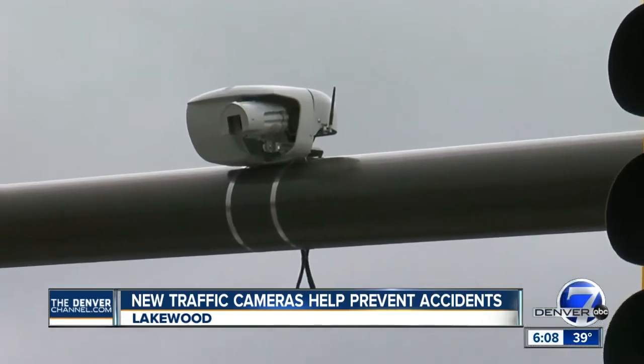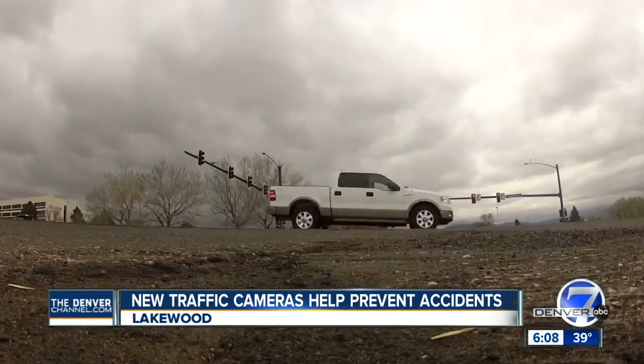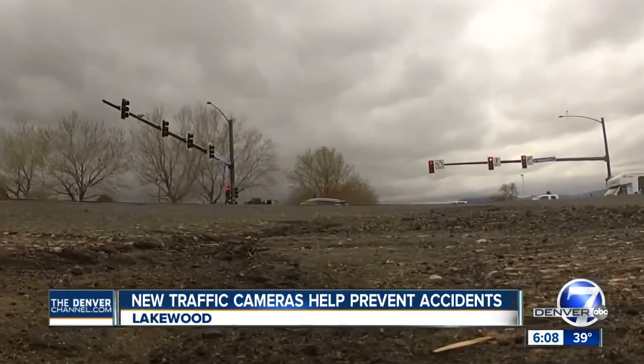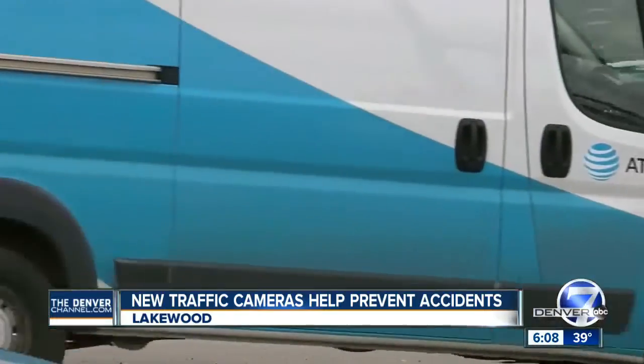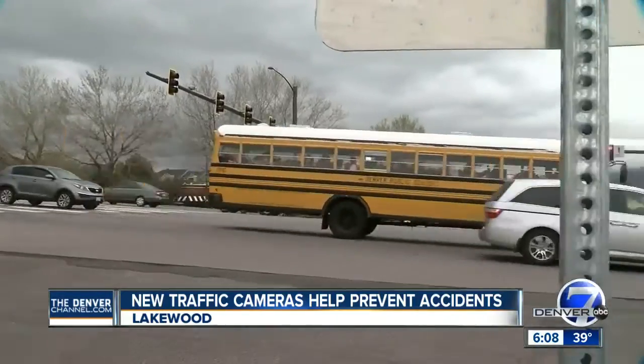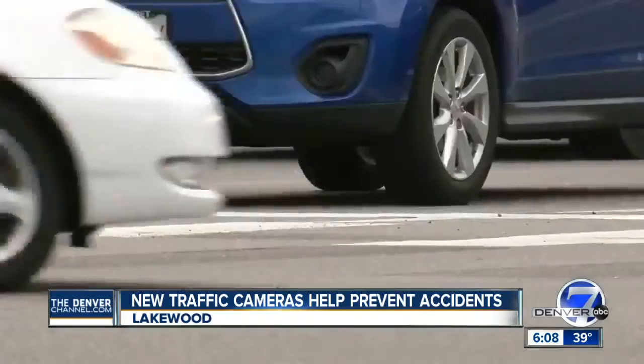Lakewood already has 14 of these cameras. They replace older technology known as pavement detection, where squares in the road detect cars coming up to an intersection. Baskett says that technology breaks a lot and isn't as effective as these cameras that use radar. 'We will definitely be putting them in when they're warranted.'